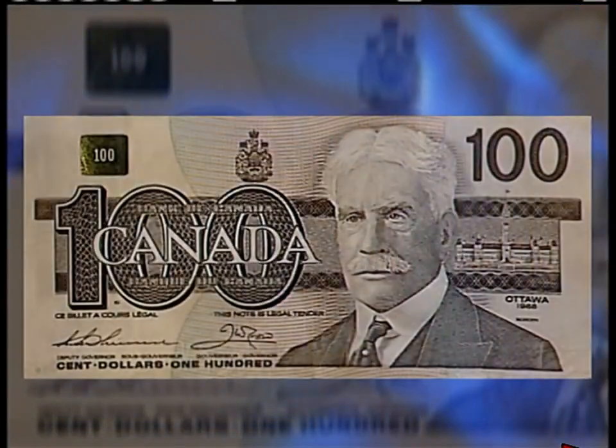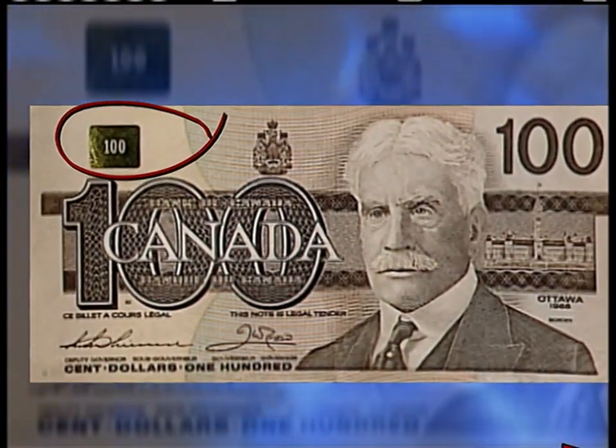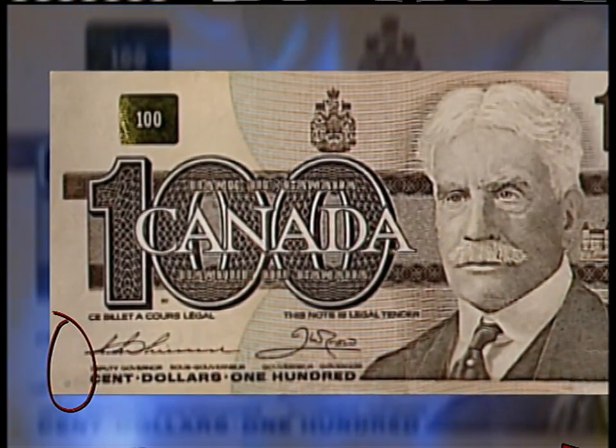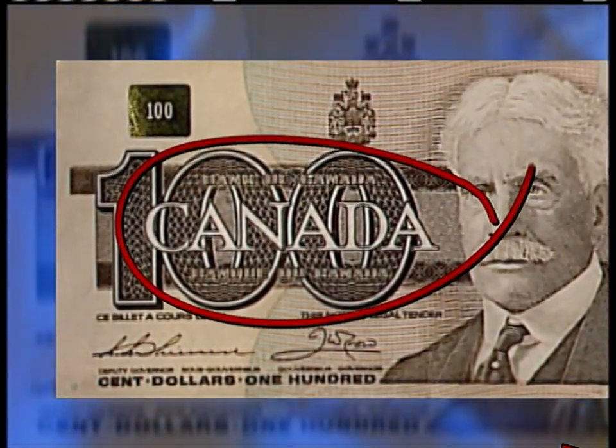The bank says there are things you can look for, starting with the gold patch at the top left corner — its colour should change to green when the bill is tilted. Then there are these little green dots; they should peel off. And with raised ink, the middle of the bill should feel thicker.